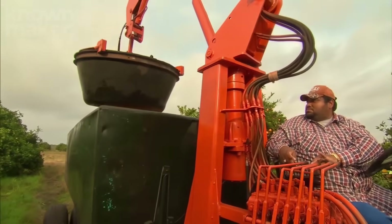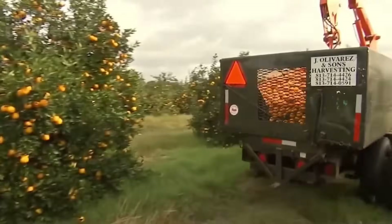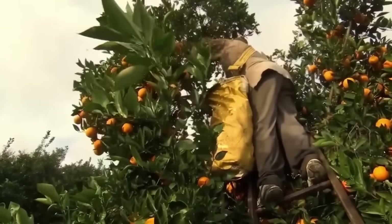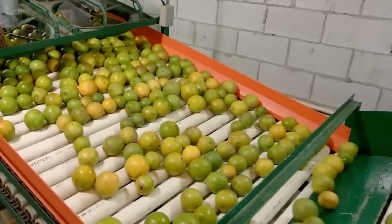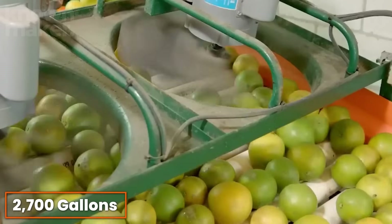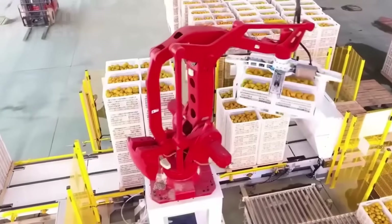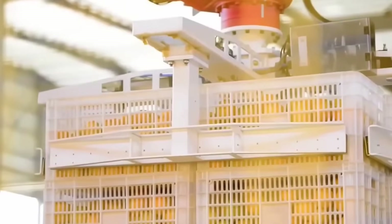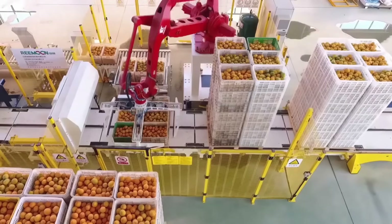Once the harvest is complete, the goats shuttle their loads over to large open-top trailers called gondolas, lined up for easy dumping. One by one, they unload their bounty until the gondola is brimming with around 120,000 oranges — enough to squeeze out roughly 2,700 gallons of fresh juice. Once full, semi-trucks hitch up the gondolas and haul them straight to the processing factories, where the real magic begins.